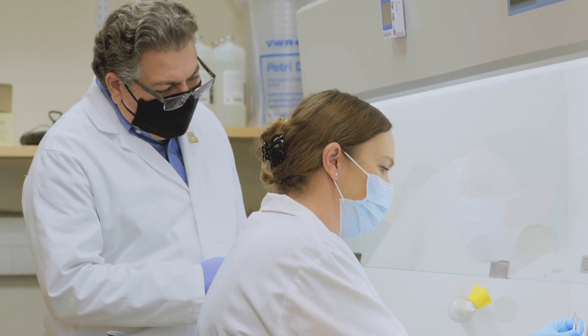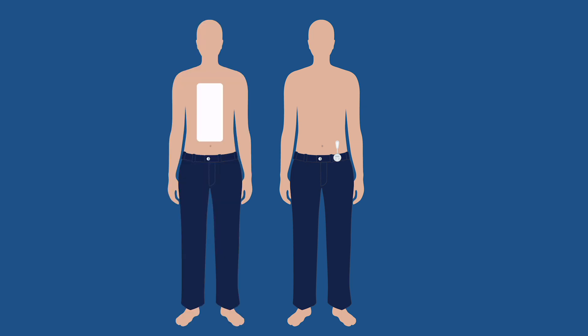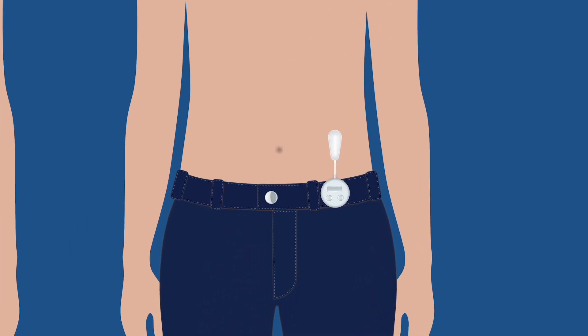One of the most impactful innovations behind this cell therapy is the delivery method of oxygen into the implantable device. Without oxygen, the device would need to be as big as a person's torso, but by providing oxygen, the footprint of the device can be made very small.